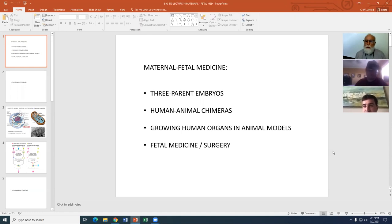We're still in the area of healthcare bioethics. Today we're covering a cluster of issues generally under the heading of maternal fetal medicine, which is one of the newer areas in medicine.